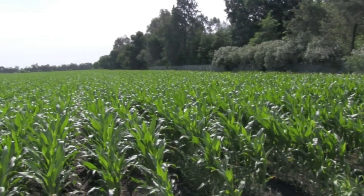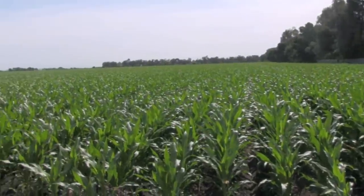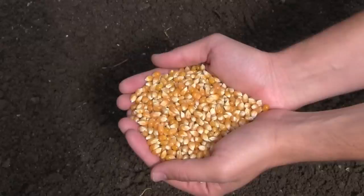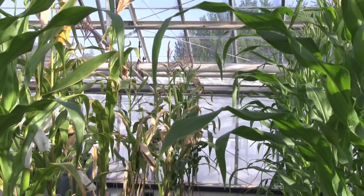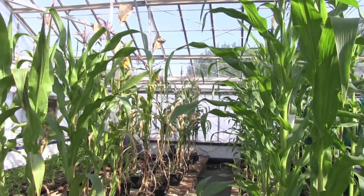Have you ever wondered where farmers get the seeds they plant to produce the foods that we eat? Sometimes farmers continue planting seeds saved from the previous crop. However, for some of our most common crops, including corn, onion, spinach, and broccoli, farmers purchase seeds each year. To understand why, let's explore plant genetics using corn as an example.